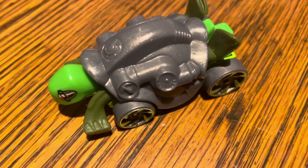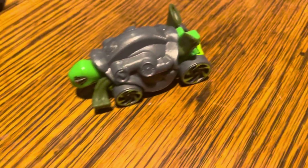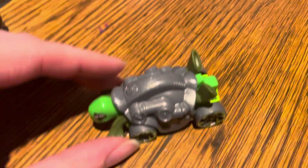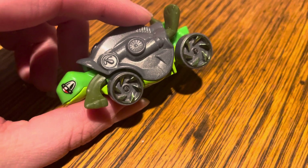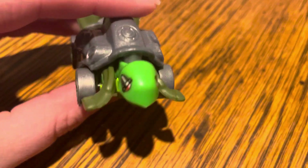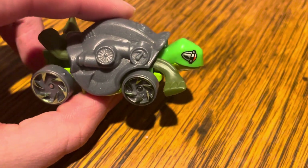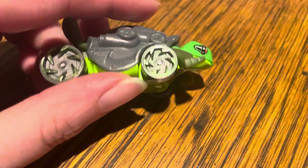Hey guys, it's Sam. We have the turtle shell — just ignore the hair, it's mine anyway. We've got side mechanical-looking red eyes, other side same thing. Metal bottom, plastic top.